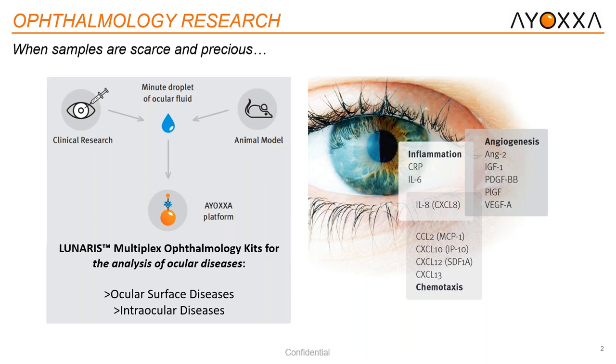Today's presentation is on ophthalmology research, which is very exciting for IAXA because this is the original roots where everything starts. The inventors were both in the ophthalmology field, and they knew samples were very precious and scarce. They wanted to bridge that gap and work with clinical research as well as animal models in order to identify proteins — and therefore, the Lunaris technology was born. With our ophthalmology kits, we can analyze several ocular diseases: ocular surface diseases such as allergies, dry eye, and chemical burns, as well as intraocular diseases including AMD, retinopathy, ocular trauma, glaucoma, and more.